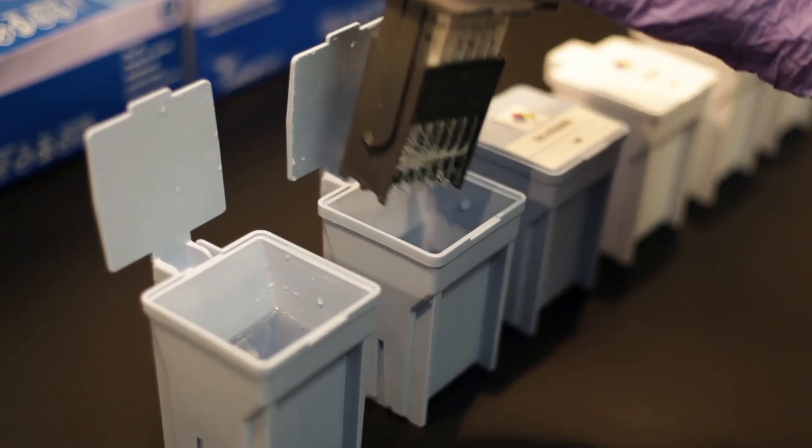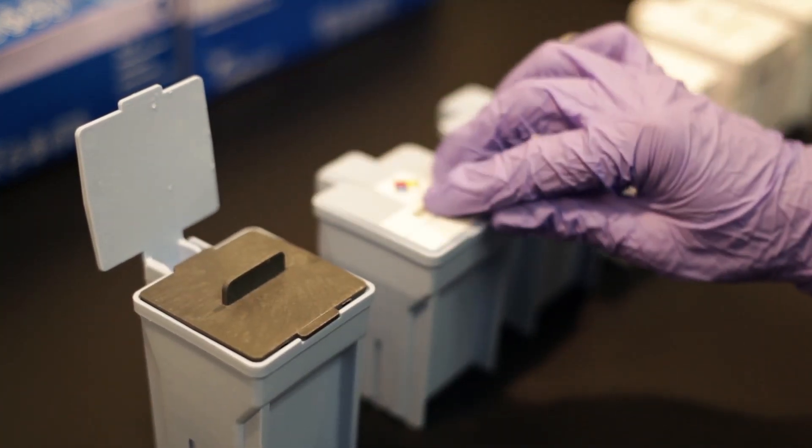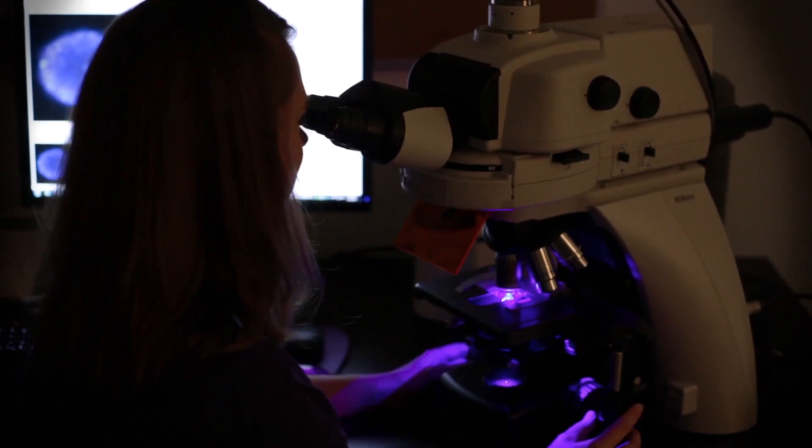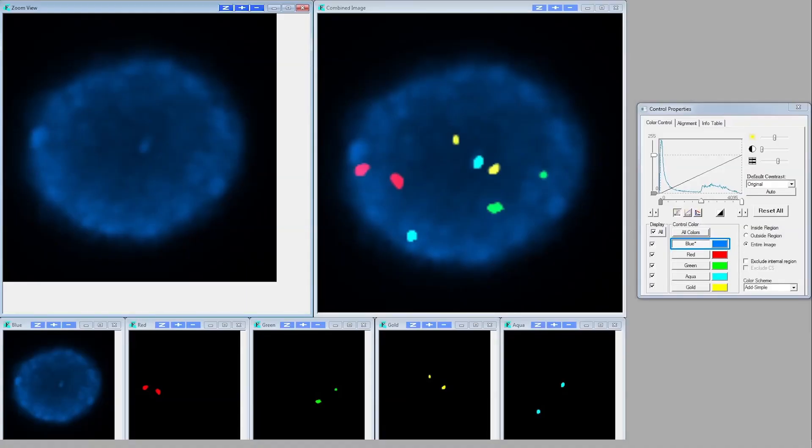This test uses fluorescent in situ hybridization technology and is currently the only test available that uses four biomarkers commonly associated with progression of cervical disease. Abnormal signal numbers of these biomarkers — 3q, 5p, 20q, and centromere 7 — are associated with an increased likelihood of disease progression.